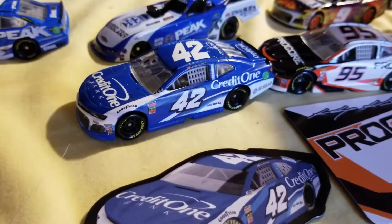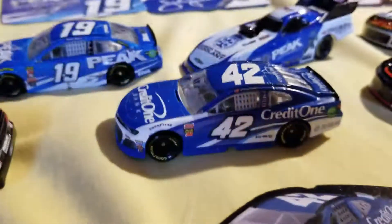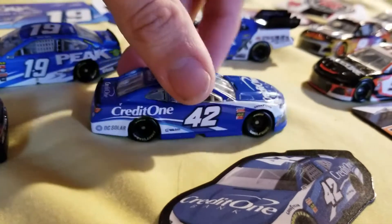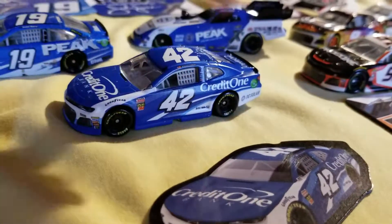Now I move on to Kyle Larson's Credit One Bank car — this also comes with a magnet. It's his main sponsor for this year after Target left, so you've probably seen this car on the track at least since it is his main sponsor now. And there it is.